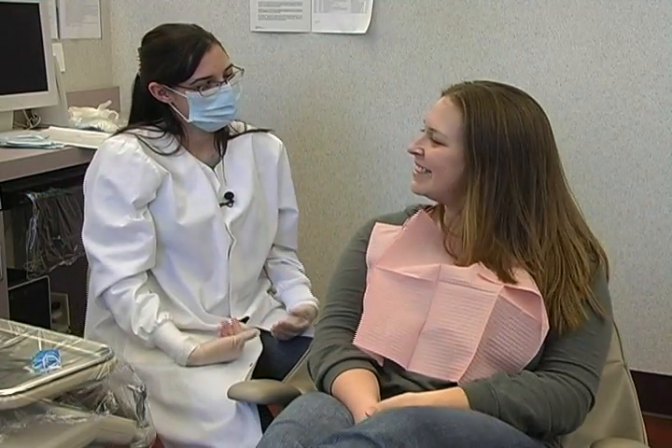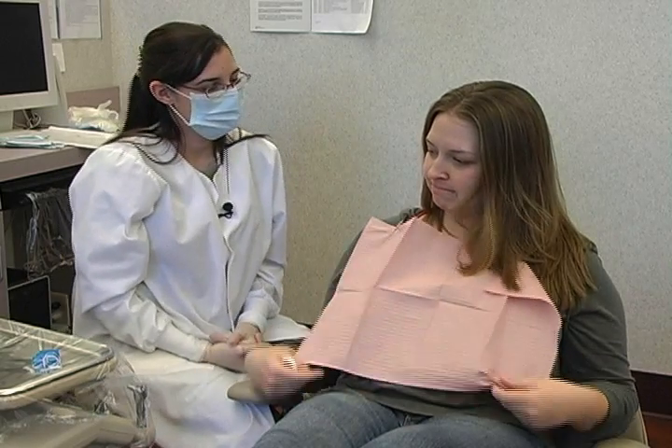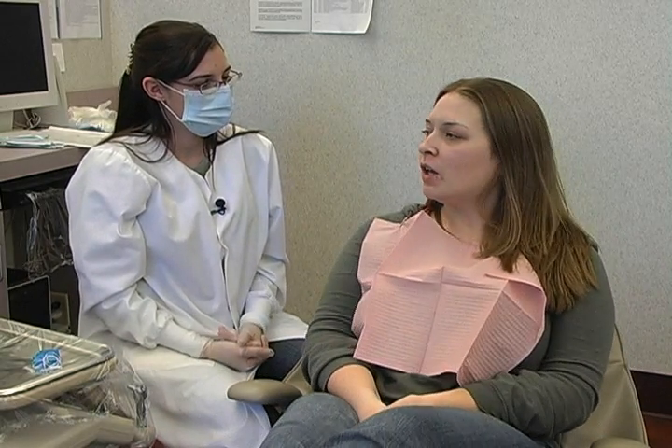Good evening Gretchen. How are you today? Good, how are you? I'm doing well. Any concerns for me, areas in the mouth that you want me to address?